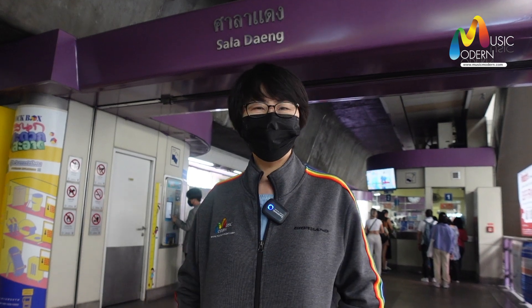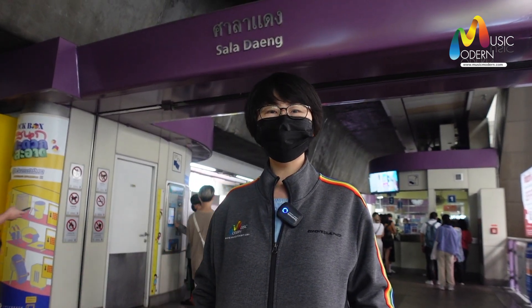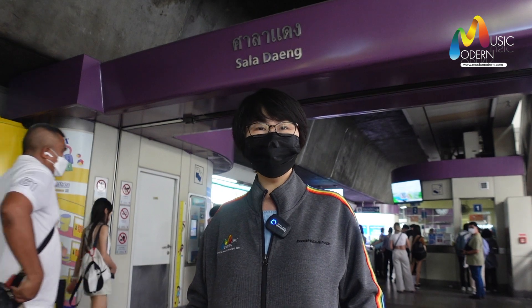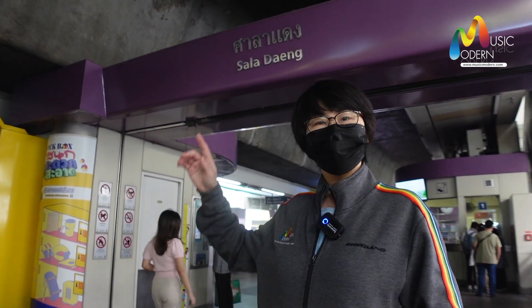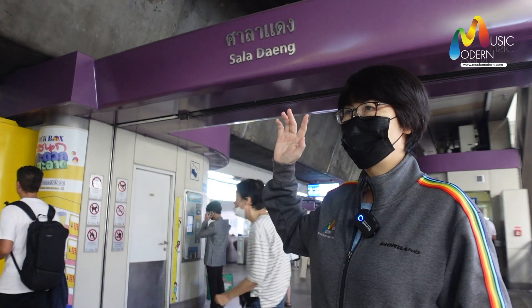Hi guys, I heard that there is a good music store in Bangkok named Music Modern. This store is a top-ranked music store in Bangkok. And now I will tell you all how to go to this store. Very easy.